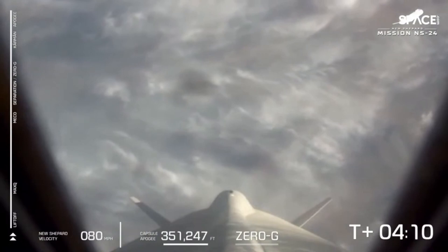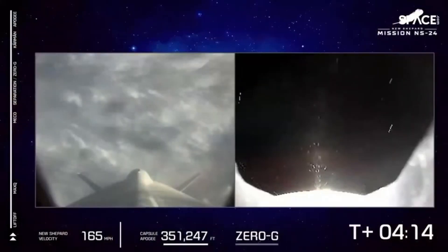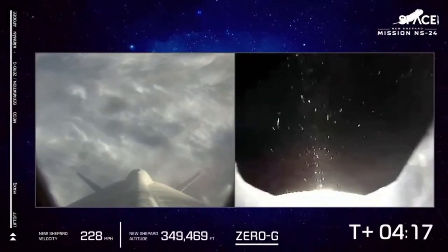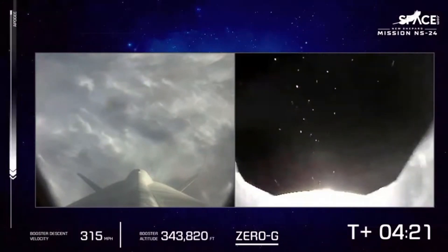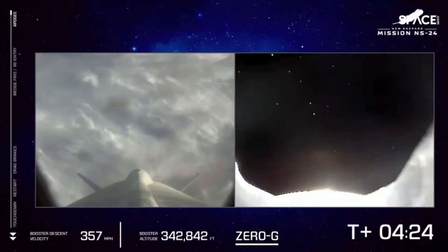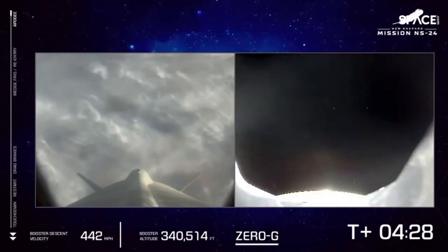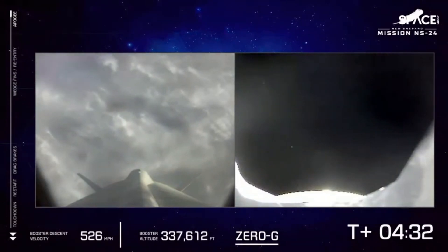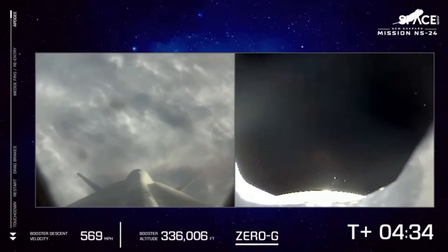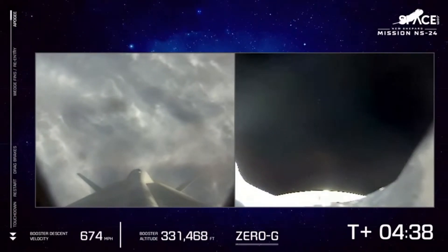Capsule pausing in its upward journey just momentarily. Apogee for the capsule at 351,247 feet — well into space and over the Kármán line. Fantastic mission for our payloads on board today. Now we've got both vehicles racing back down to Earth under the effect of gravity. The gumdrop shape of the crew capsule will mean a slower return, but there's a great view of the propulsion module returning back to the West Texas desert.